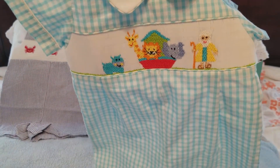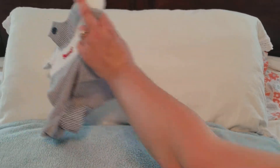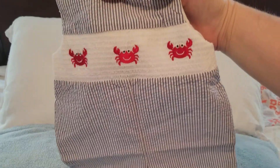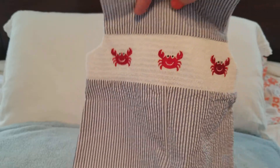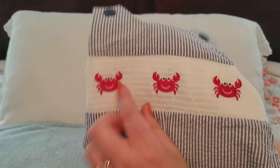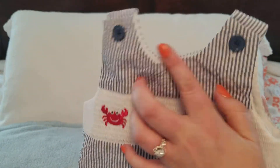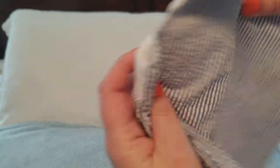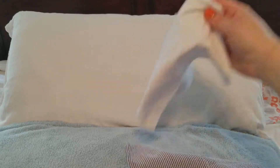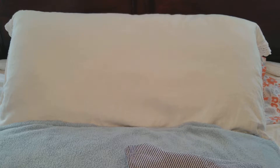Last but not least, we've got the little crab — blue and white stripes seersucker with three little red crabs going across a white strip in the middle and two little buttons at the top. There's nothing on the backs of these little rompers. This one also comes with a white shirt.